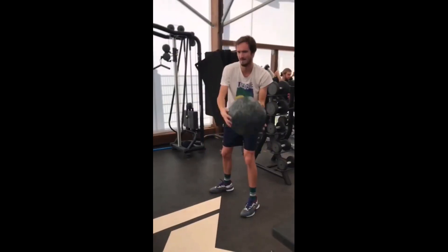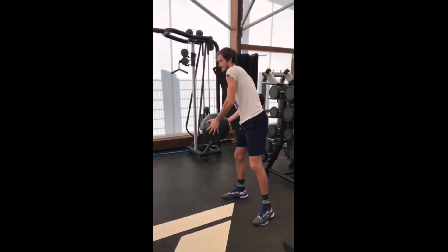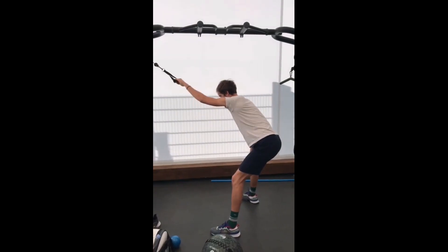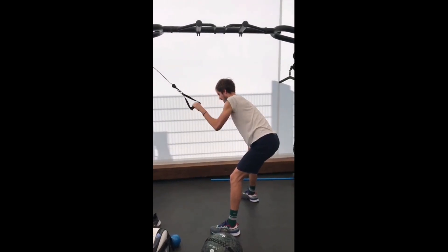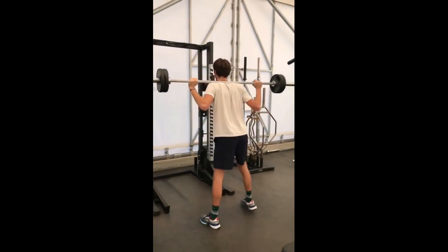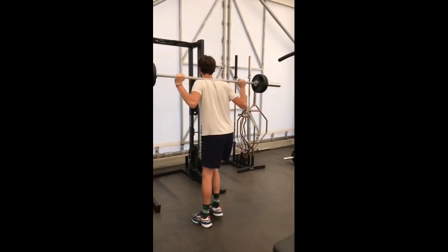In addition to these exercises, Daniel also incorporates cardio and agility training into his workout routine. Cardio exercises such as running and cycling help to improve overall endurance and stamina. Agility training such as ladder drills and cone drills can help to improve footwork and reaction time on the court.